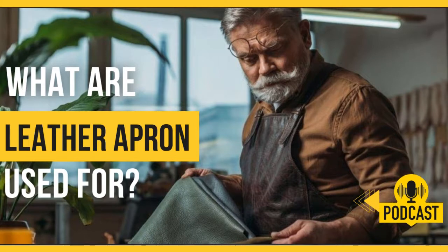Leather apron for bartenders. Bartenders wear aprons as part of their traditional costume and to protect them from all sorts of stains that can get on their clothes.